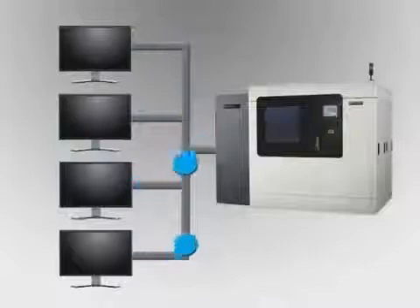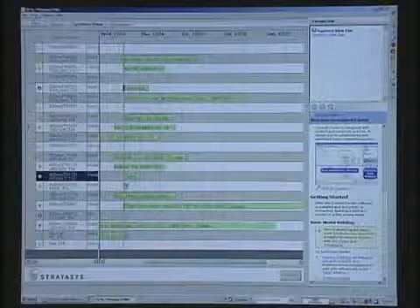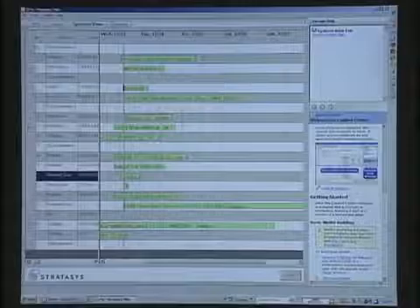Because Insight operates over a network, process jobs can be sent to the Fortis 900MC from any networked workstation. Job status details including remaining time, material consumed, and completion status can be viewed and managed remotely as well.